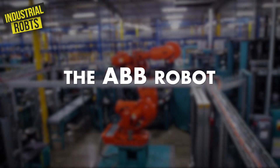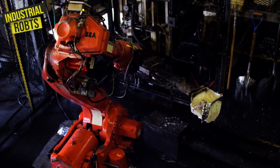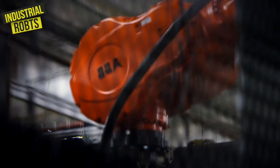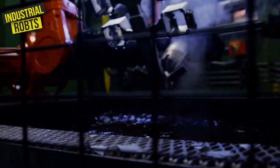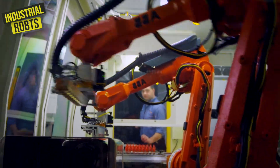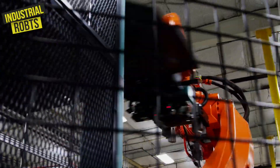Then there's the ABB robot. It can paint, weld, and assemble parts with ease, making it highly versatile. This robot is known for its high level of precision, which makes it perfect for tasks that require a lot of attention to detail. If you need something done right, you call in the ABB robot.